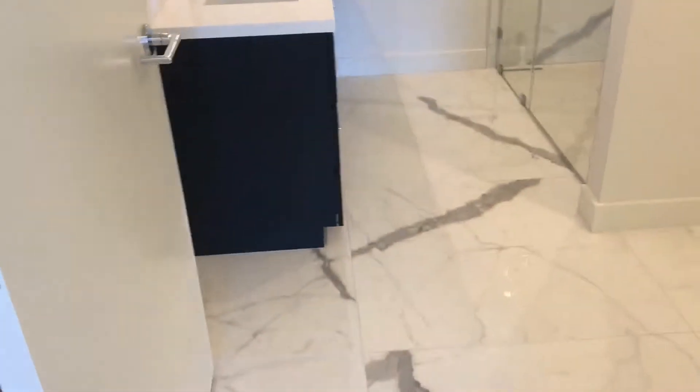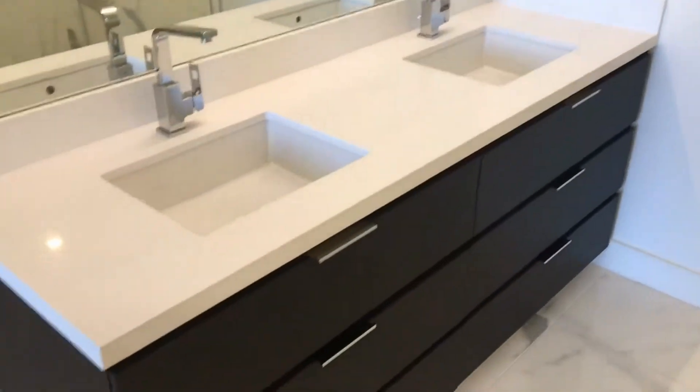Gorgeous tile here in the master bathroom, dual vanity, a stall shower, and a rainfall shower head.